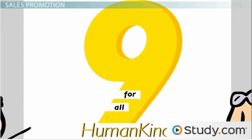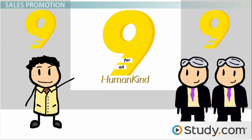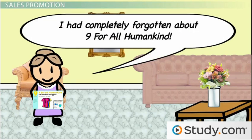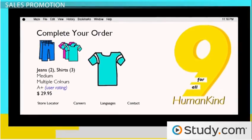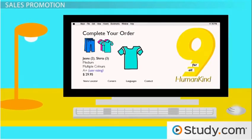Here's an example of how sales promotion works. Nine For All Humankind is a high-end jeans and casual clothing company. Each season they come out with a new collection. For their spring line, they mail out a catalog to existing customers that contains an insert with a coupon code for 15% off and free shipping through the end of the month. A person may have completely forgotten about Nine For All Humankind, even though they're an existing customer. Excited by the new clothes and the great discount, the person may hurry and place an order for a pair of jeans and three shirts. So not only did the catalog fulfill a promotion goal of reminding the customer about their products, it motivated them to act and make a purchase.